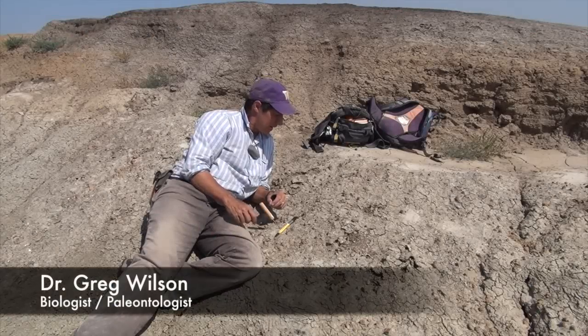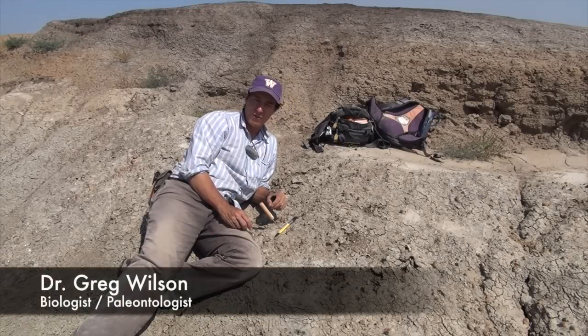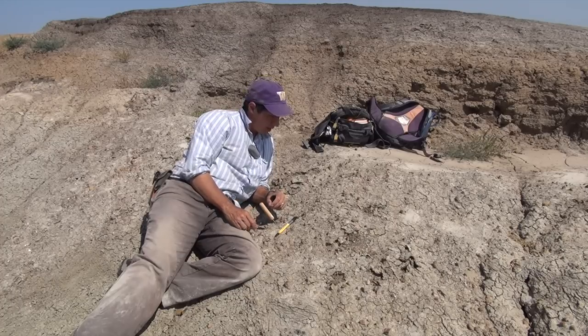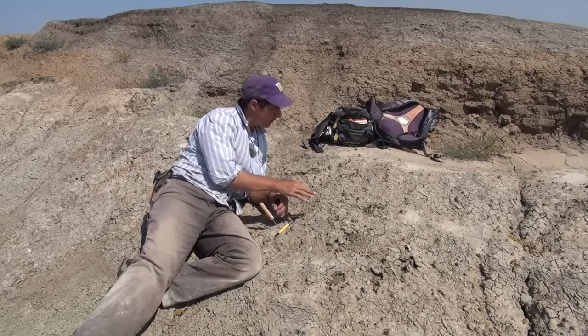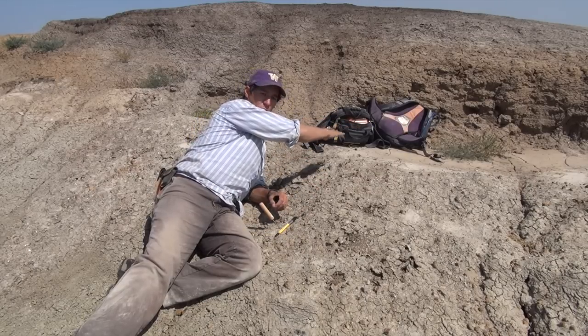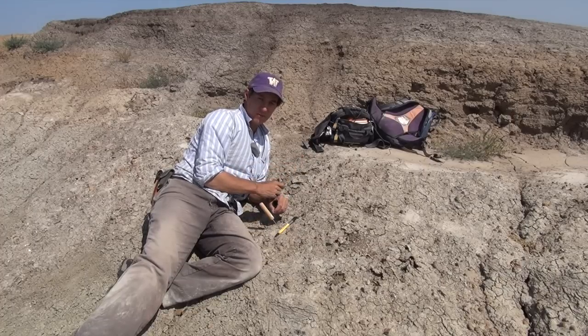I'm sitting here on top of sediments that were deposited after the KT boundary. These are Paleocene sediments. What I'm doing is crawling along this surface that is weathered out from this particular horizon that's preserved fossils after the dinosaurs have gone extinct.